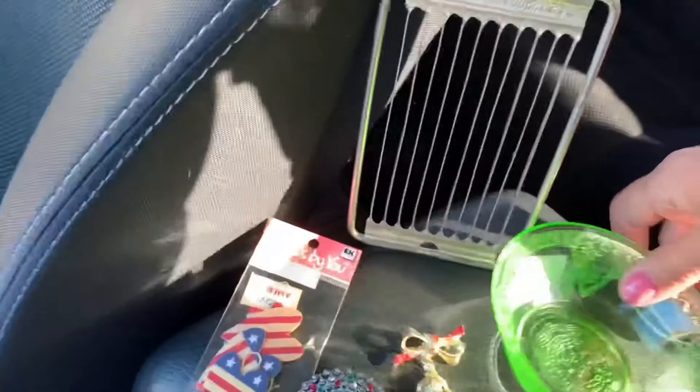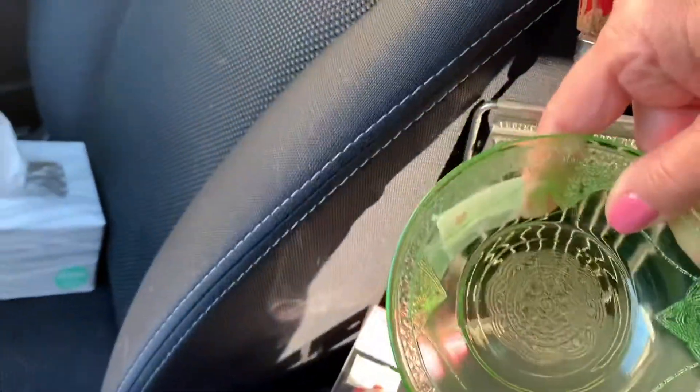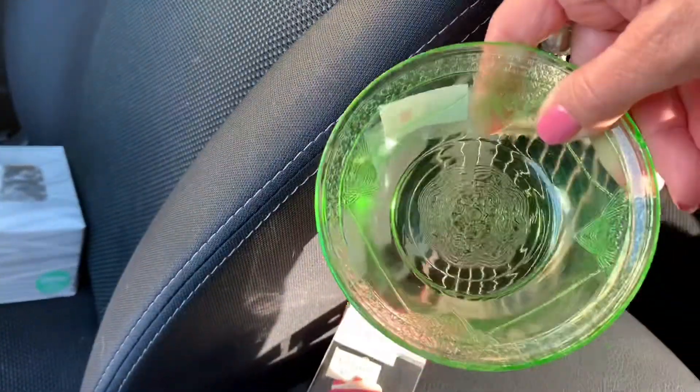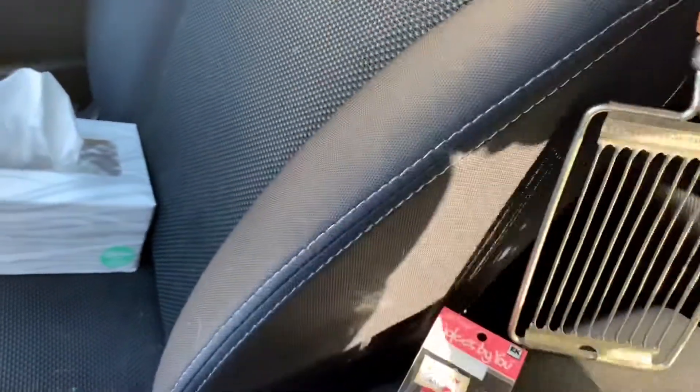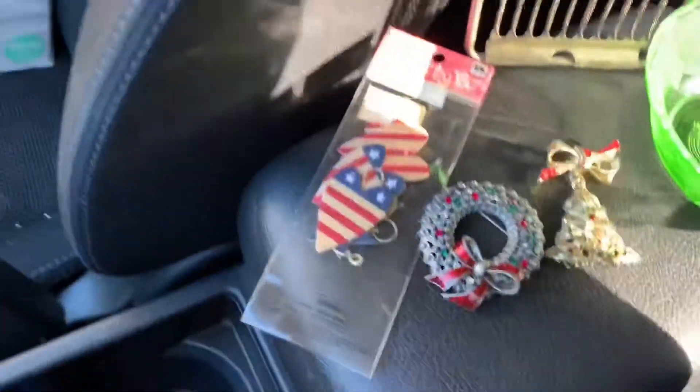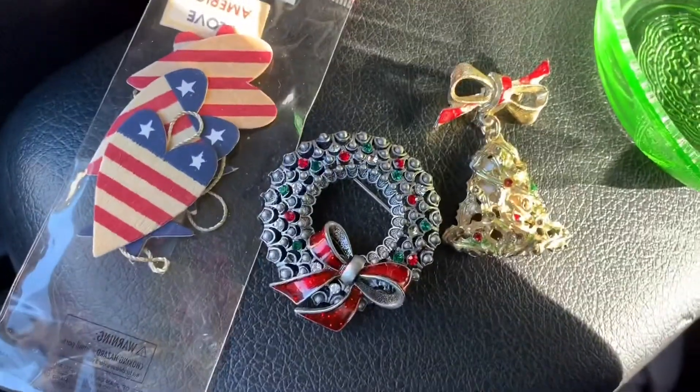I got this pretty little depression glass dish — I don't know if it's a reproduction. It was 75 cents. It's like a little berry bowl there.